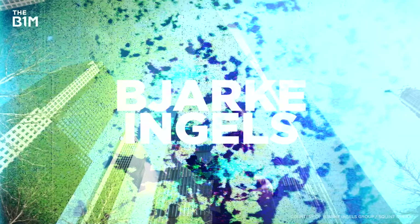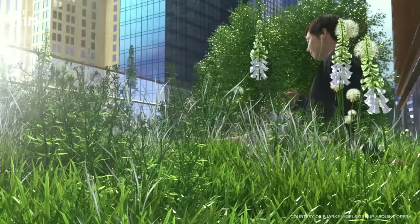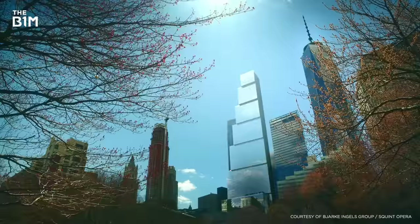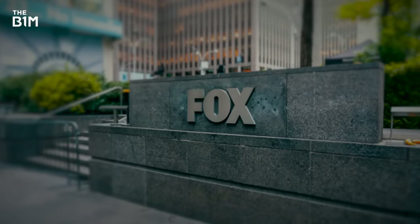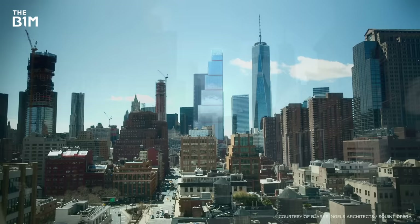Enter Bjarke Ingels. The architect's design took things in an entirely new direction and lit up social media. Gone were the banking trading floors, and in came an attempt to entice more media and tech companies with edgy workspaces and studios. The building became a series of stacked boxes that descended in a stepped formation, each tailored to a different company's activities. It would have greenfield terraces and rise 408 metres above Manhattan. It worked – the media executives of 21st Century Fox and News Corporation signed an initial agreement and planned to move in during 2020 once their midtown leases had expired.